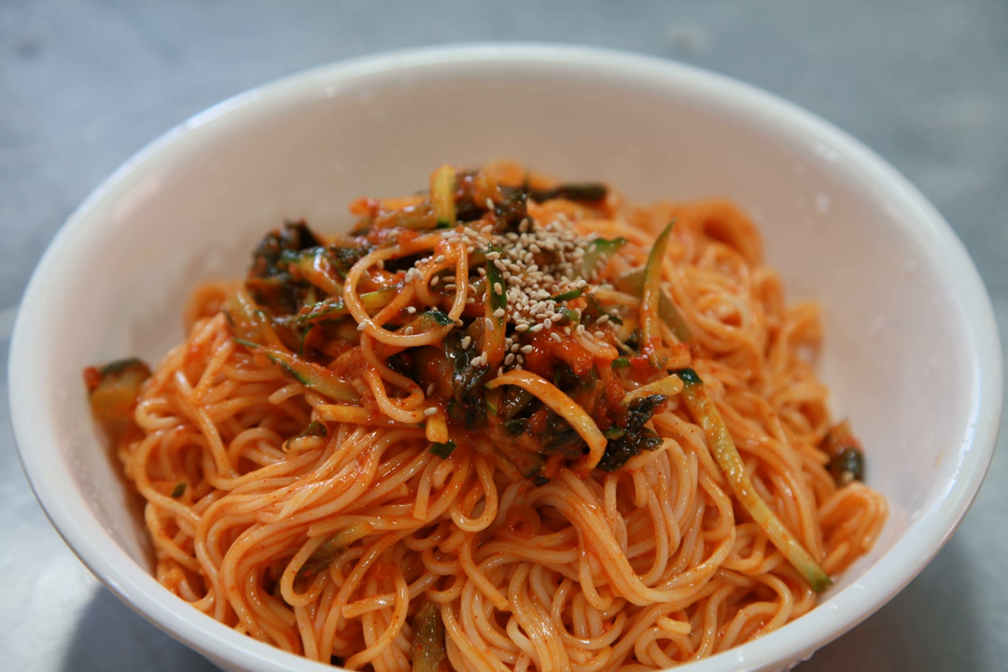What makes this dish so distinct from other cold noodle dishes from different cultures is the strong spicy flavor produced from the combination of red pepper powder, gochujang, and minced garlic, along with a sweet and sour flavor created by vinegar and sugar. Most spicy cold noodles are prepared with a slight touch of sesame oil to enhance the richness of its flavor.